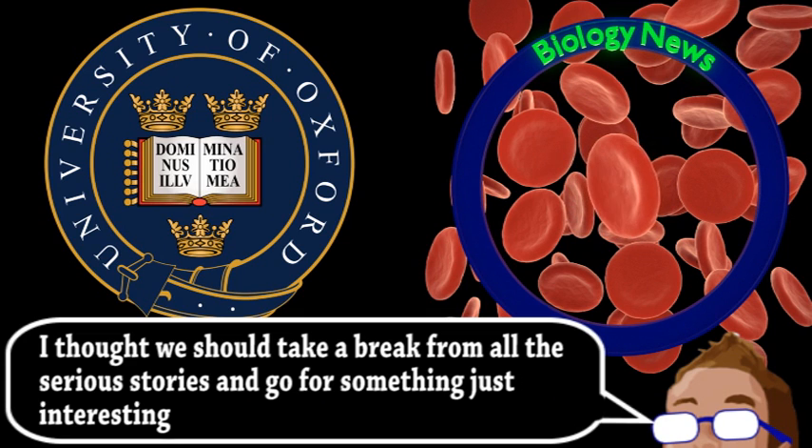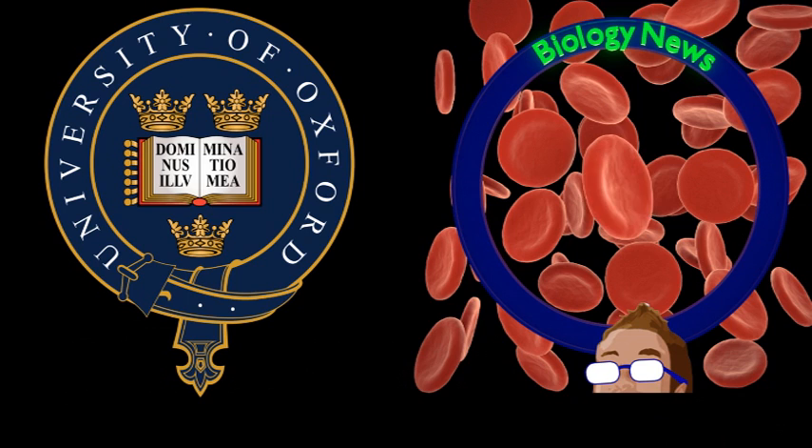Spiders coat their web in a kind of electrostatic glue, which is amazingly able to attract both positively and negatively charged objects. Flying insects naturally build up a static charge, which means that the spider web will actually move towards prey over a very short distance. Conversely, this electric field may allow certain insects to actually detect and avoid spider webs, although not all may be quick enough to react and avoid the spider web so quickly.